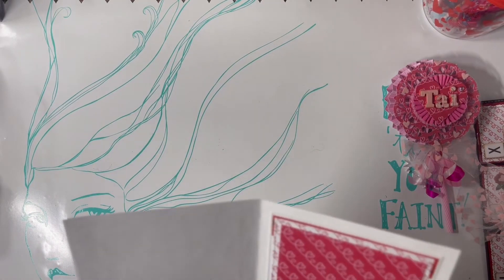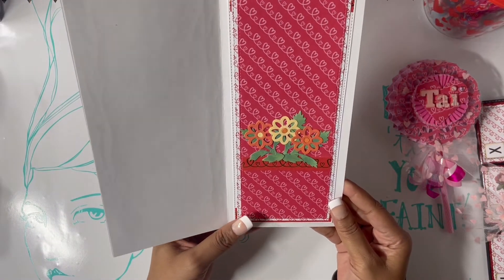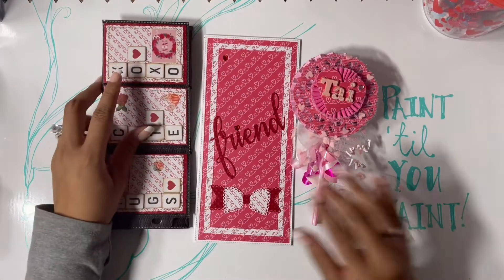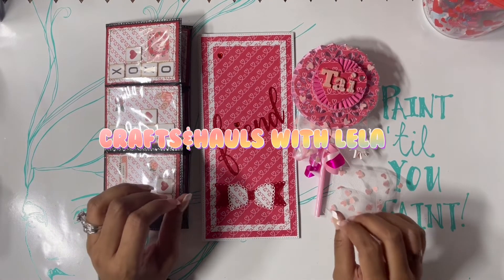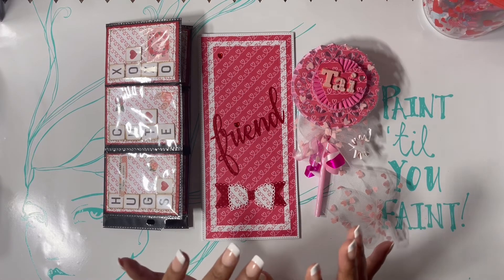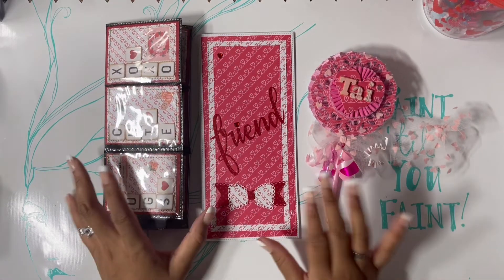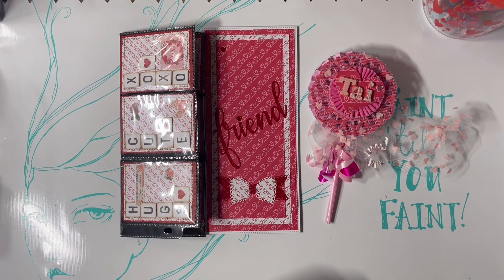I love everything, bestie — you did an amazing job. Look at the inside, it's so pretty. Thank you so so much for all of my goodies. Please go check out Crafts and Hauls with Leela — she has an amazing channel. If you like hauls and want to know what's new in the stores, definitely go check her out. She does a little bit of everything and is an amazing crafter. I hope you enjoyed this video, see you guys in the next one, bye!